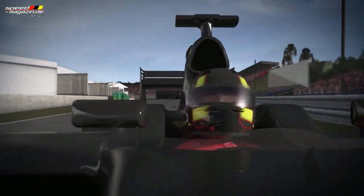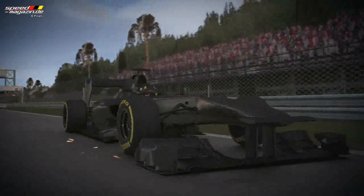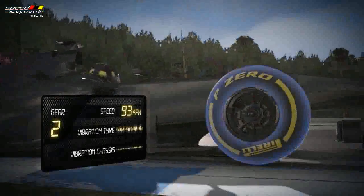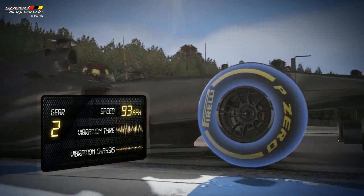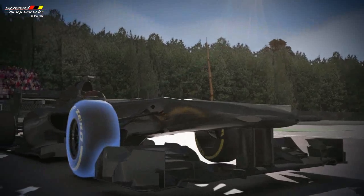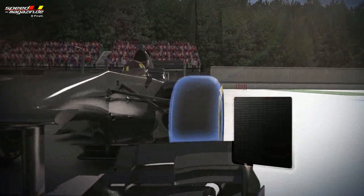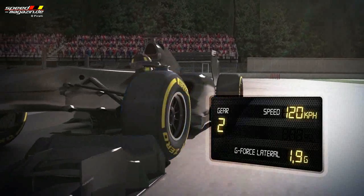Turns 2 to 3 see speeds drop from 310 to 90 kph in less than 100 metres with a 5G deceleration. The front tyres have to absorb a huge amount of this force. The inside tyre runs over the kerbing and struggles to find grip, so the entire job is down to the external tyre, which has to steer and also hold the ideal racing line.